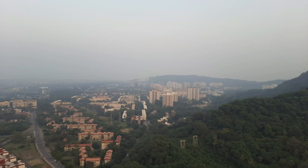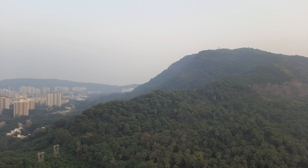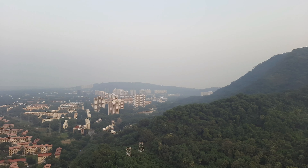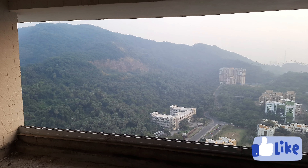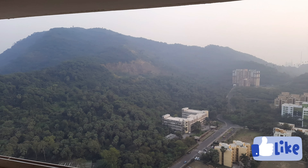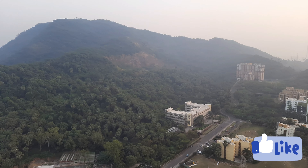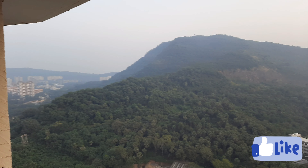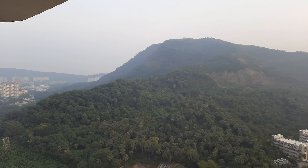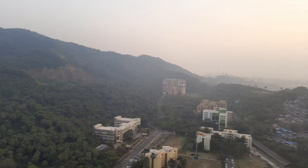The best part of this project is the designer lobby, private lift, and 180-degree views, plus a sun deck with a panoramic view of lush greenery. This is the 5000 sq ft penthouse view from the 32nd floor — complete open view.